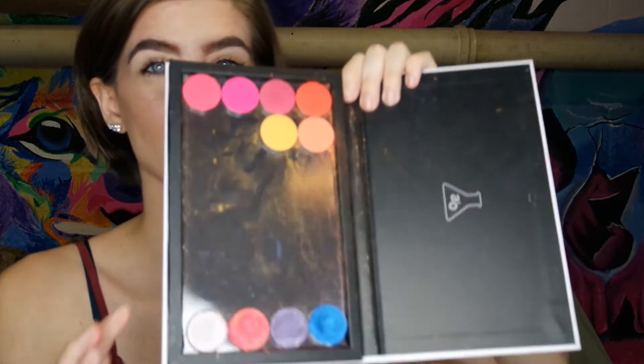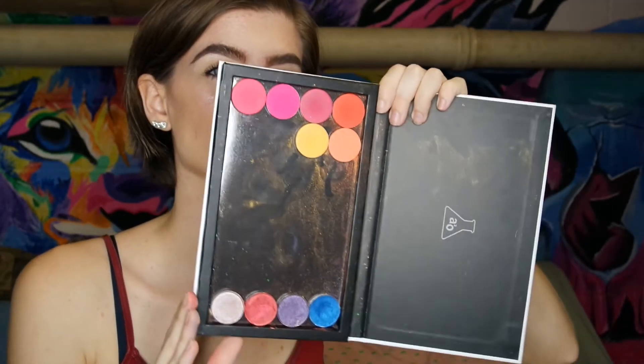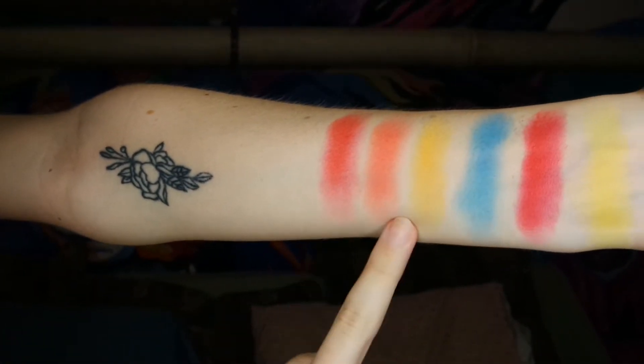It's from the brand Blush Tribe. The other shadows I have to show are from ColourPop — they're these little pressed shadows. I'm going to swatch a couple so you can see how good they are. They're from the Sunset collection, I'm pretty sure it was called. ColourPop eyeshadows are like $5 or $6.